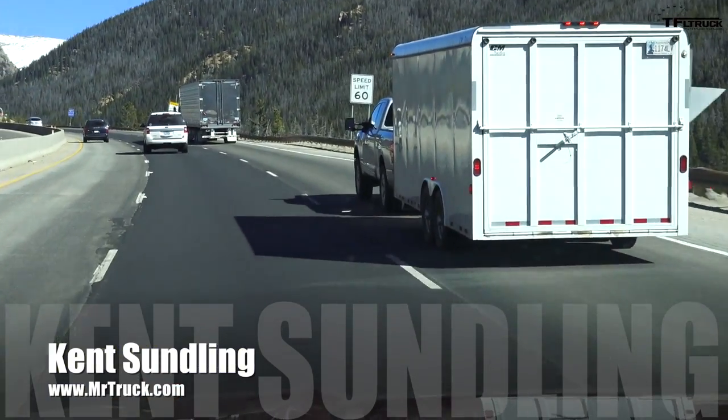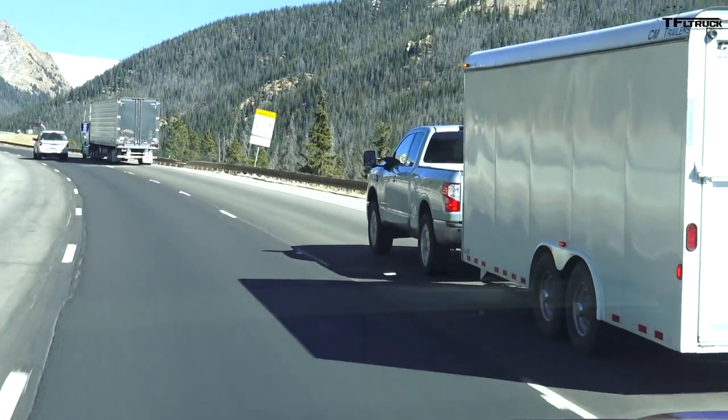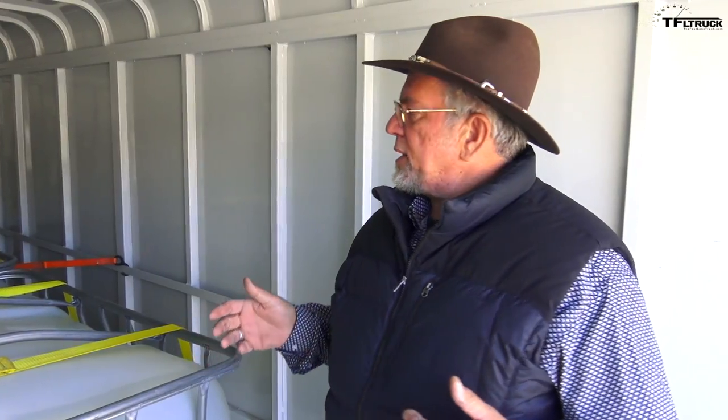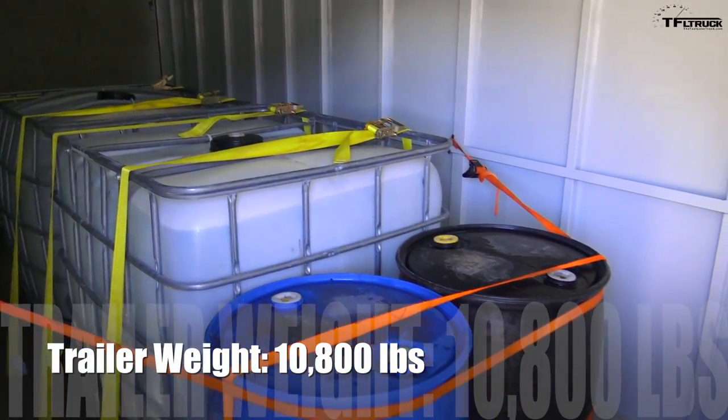This is our trailer tip brought to you by CM Trailers. Now we have our loads — you see the water totes and barrels. We're trying to keep the trailer level; we've got the weight distribution set where we want it. We're a little higher than 10% tongue weight, which gives you better stability. We're trying to use all the axles of the truck and trailer to hold the load — brakes, bearings, suspension. We've got this thing weighed up to 10,800 pounds.